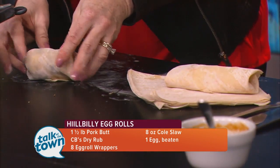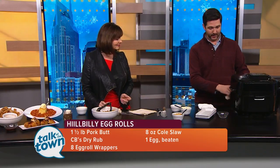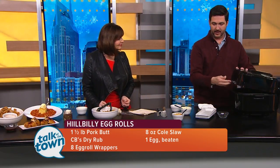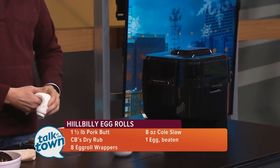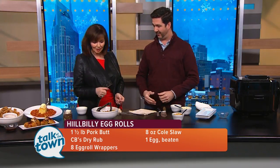And then from there, you can put them in a deep fryer, or if you want to stay a little bit healthier, we use an air fryer. You just drop those in, three to four minutes, and then they come out looking like that. You could also do it just in a skillet with some oil, or you can even bake them in the oven. That looks so good.